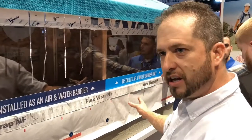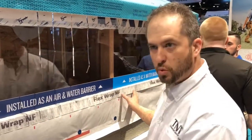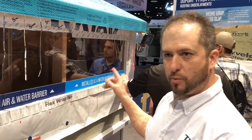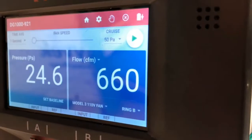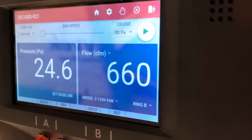The other half of this display shows the home wrap installed under normal circumstances as a water barrier. You're going to see that we can only get that rating at 25 Pascal, and it's at 600 CFM. That's a ton of air loss.